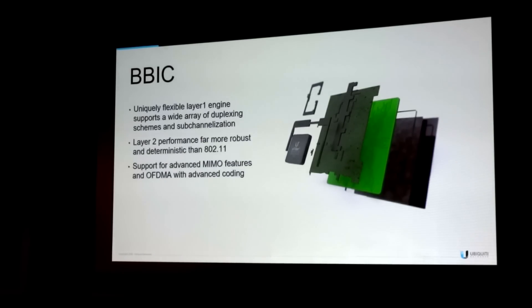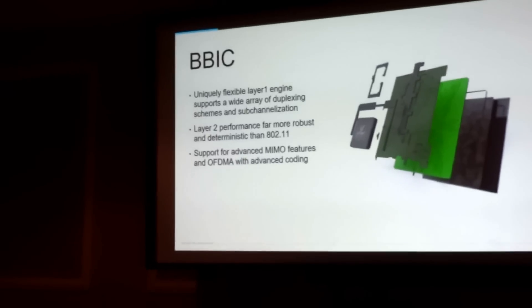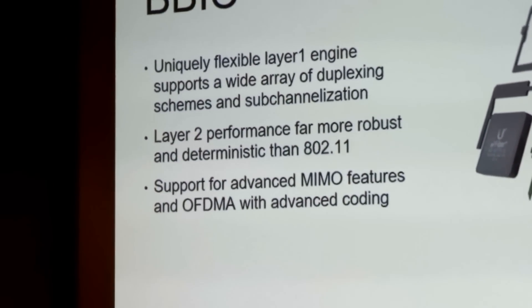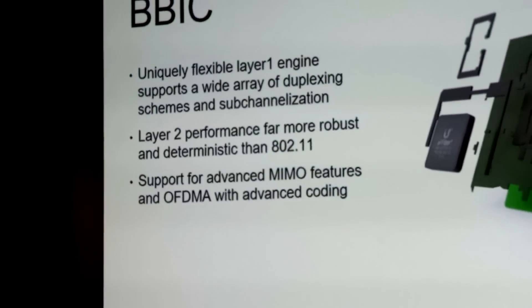The baseband IC was designed for point-to-point and point-to-multipoint use. It's extremely high-performance — it will support 2 million packets per second. At the access point, we're going to support FDD, HDD, and TDD modes of operation.